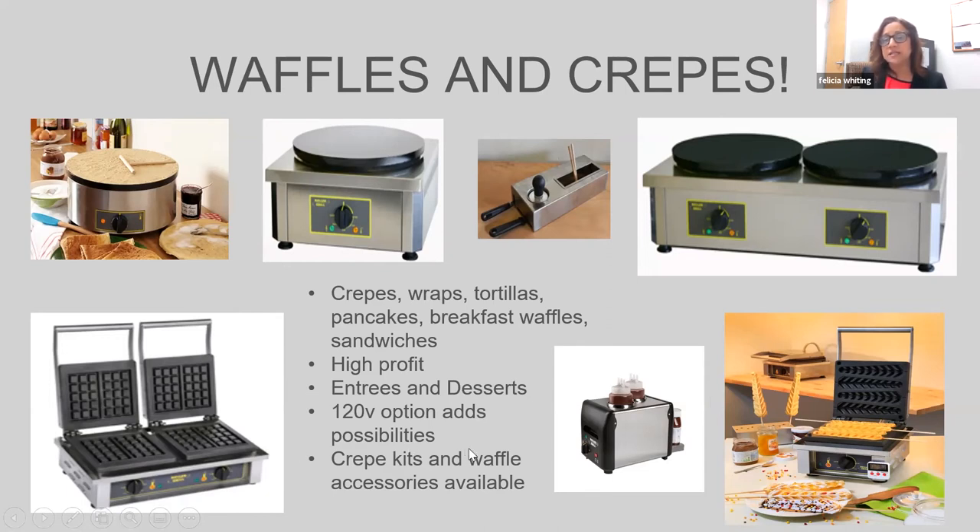We have six different plate designs: the Belgian, the Liege, the round, the cone for ice cream cones or quesadillas, and two different waffles-on-a-stick — a fun walk-around food item for concession stands, county fairs, and farmers markets. We also have Warm-Its to keep toppings warm — Nutella, strawberry sauce, chocolate sauce — without using any water, available in single and double.